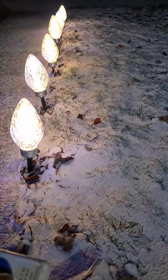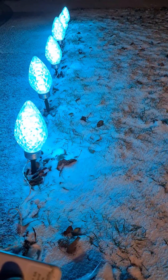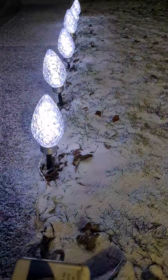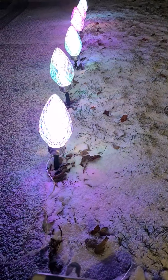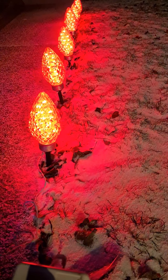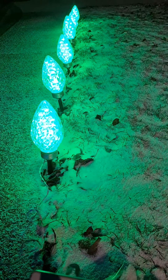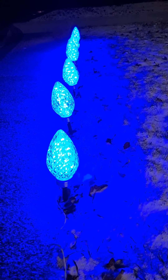It goes yellow, kind of a bluish green, white, multicolored, and red. So you can change the colors and change the mode. So pretty for the Christmas season.